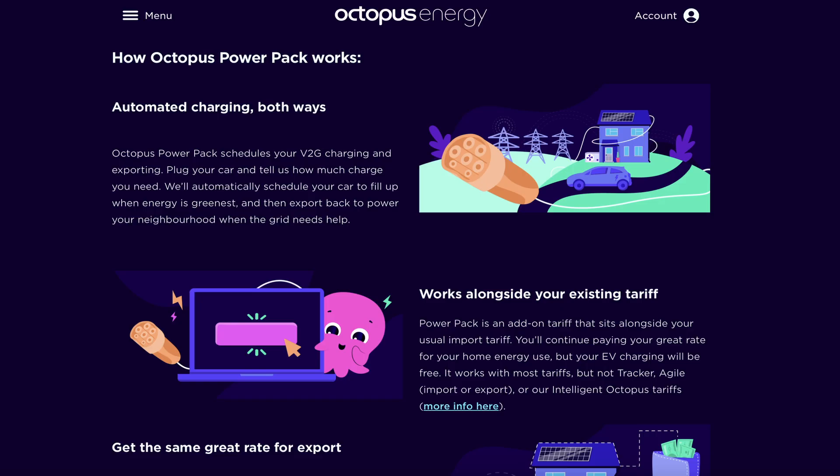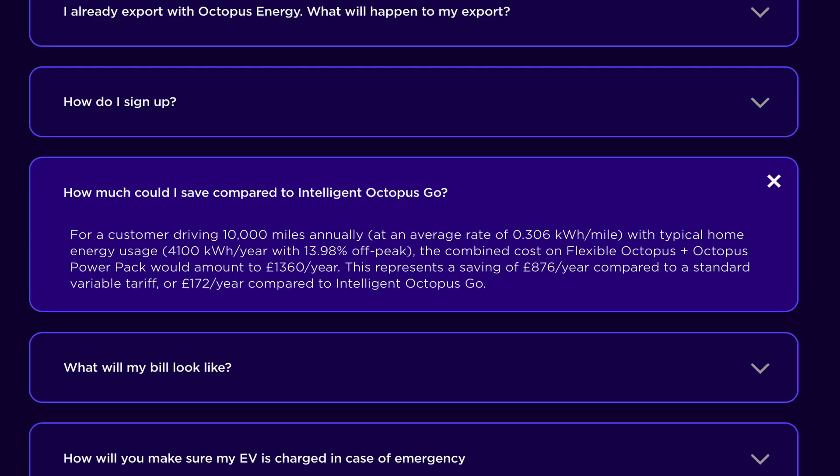From the tariff information on the Octopus website, it looks like you can set a minimum charge level you're happy for your car to go down to, ensuring you always have enough charge for your required journeys. Interestingly, Octopus state that this will also work alongside your existing tariff unless it's one of their existing smart tariffs such as Tracker, Agile, or any of their intelligent tariffs. Export tariffs can also be maintained as well.